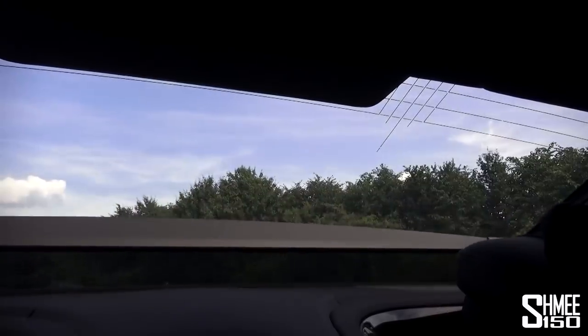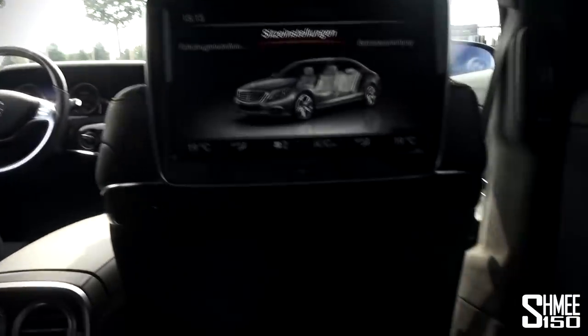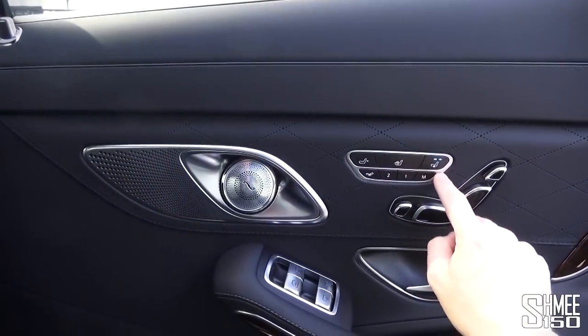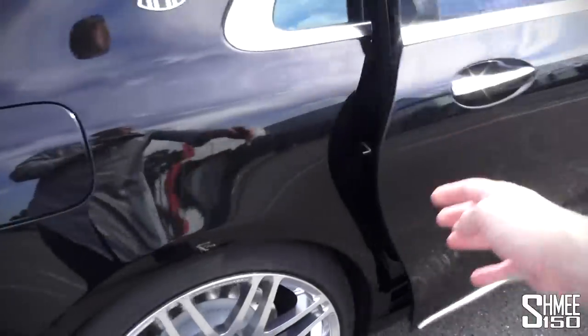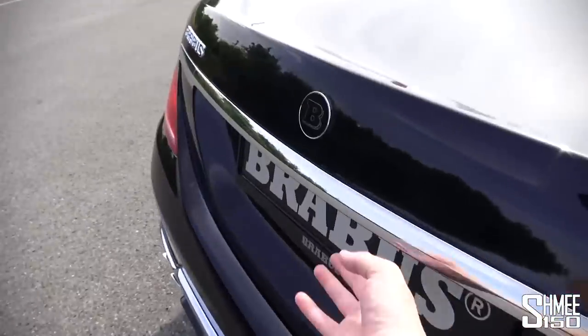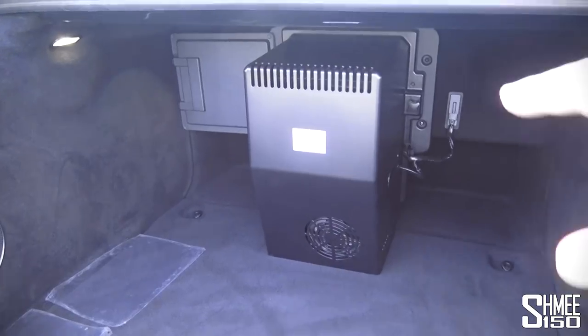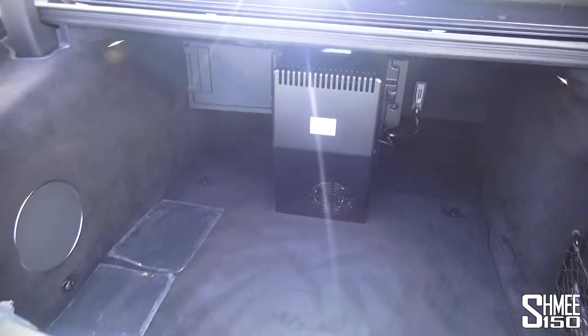There is so much to play with in here - I'm like a kid in a toy shop. Let me quickly run around to show you the boot so you can see what the fridge does to boot space. The fridge sits there in the middle so it does impact the boot a little bit - if you want massive boot space you wouldn't order the fridge system. It's not too bad though.